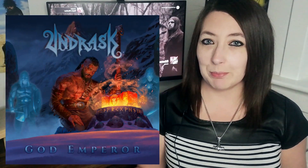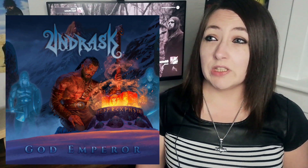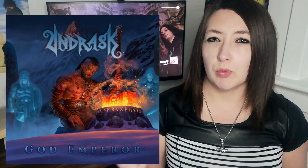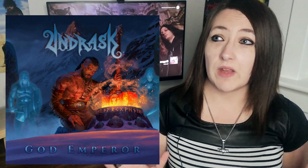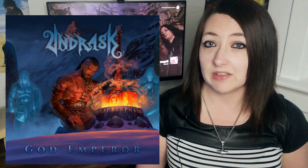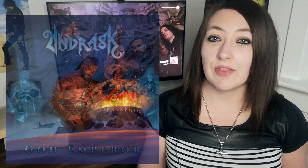Next up I've got another melodic death metal band — that's Undrasque with God Emperor. It's melodic death metal but it's basically Viking metal as well. It's really catchy, really melodic, but really rousing and upbeat. The band said they wanted to achieve a record that was both really tasty and really heavy while also being melodic, and they've definitely achieved this. The guitar work is something else entirely — it's really rousing, catchy, and addictive. If you're a fan of the likes of Amon Amarth you're definitely going to want to check these guys out. Favourite tracks are Spoils of War, The Mountain, and The Tempering.